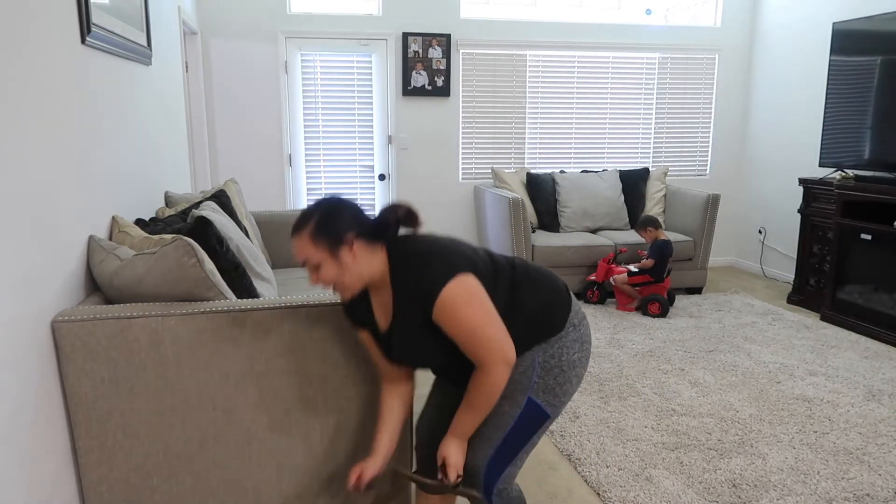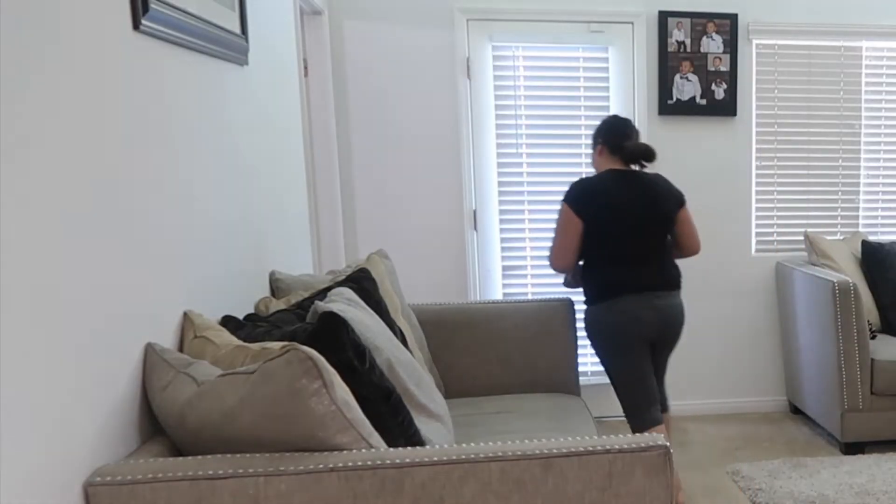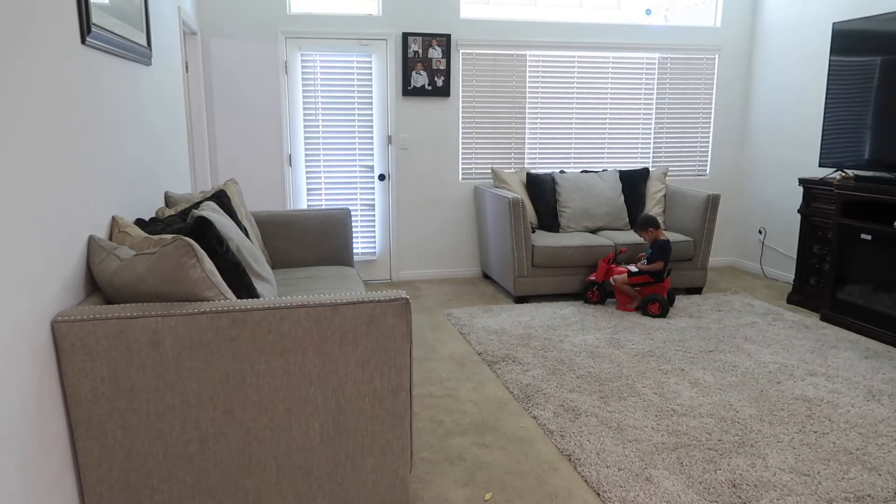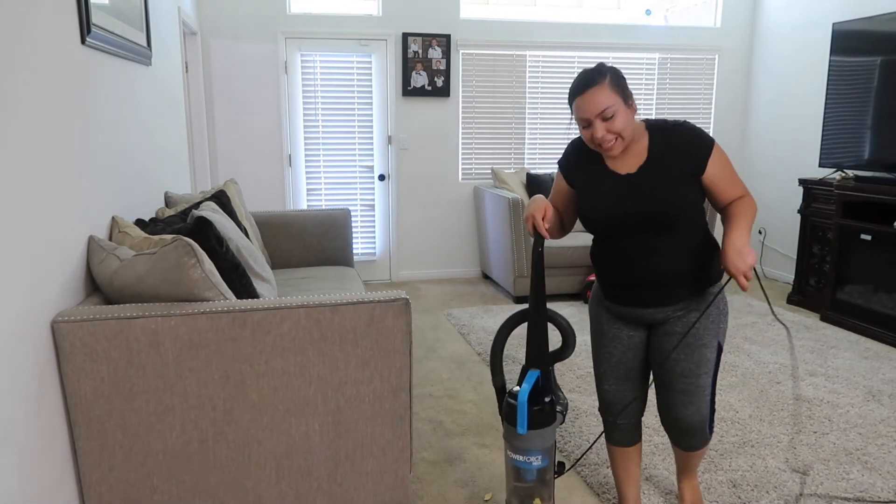I'm going to have 18 seconds left! I think I can still load the vacuum. Okay, we have 40 seconds left.